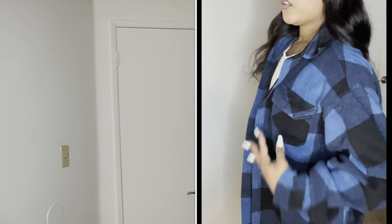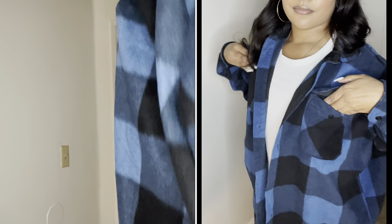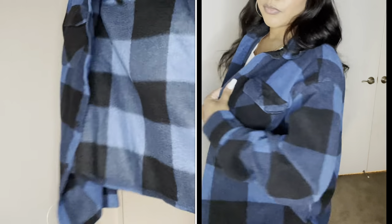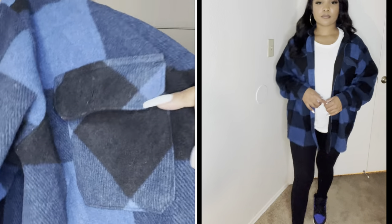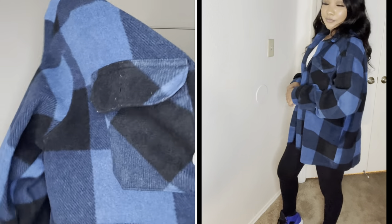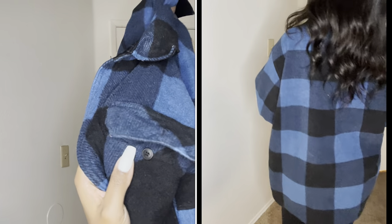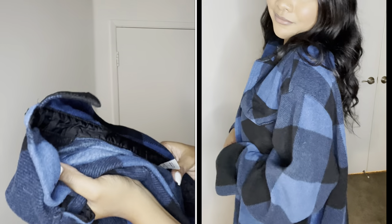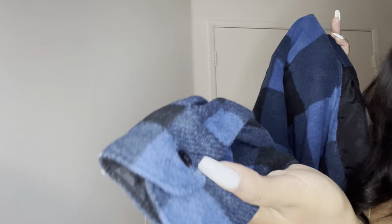I've been on a flannel kick lately and trying to figure out how to add them to my wardrobe. I got this blue and black really thick flannel — it literally feels like a jacket, it's heavy duty. I got it from the men's department. It's so soft and it's going to be so warm. It has a pocket in the front, little black buttons, another pocket on the side, and a small button on the sleeves. It's a size large by Wrangler — really great quality.